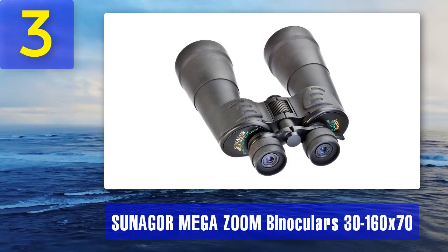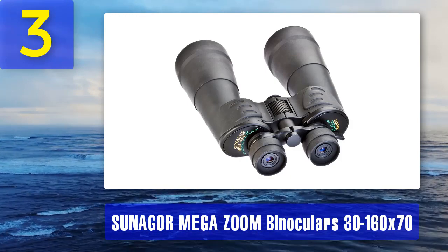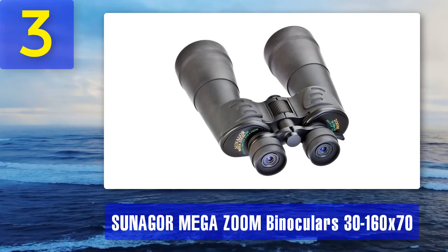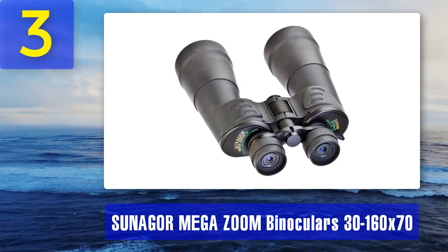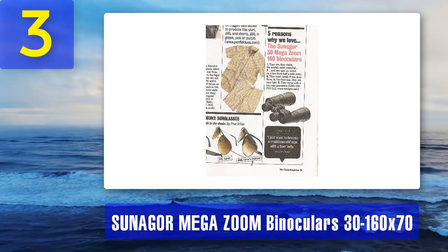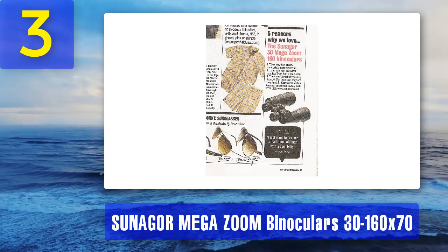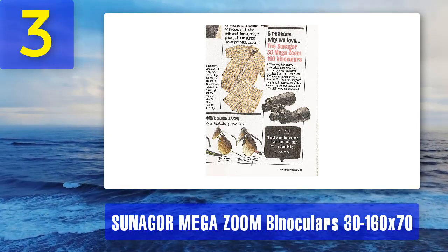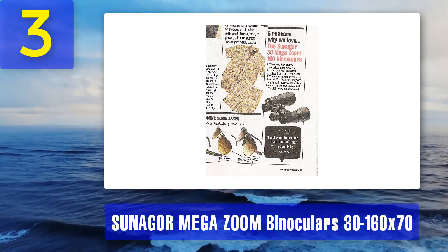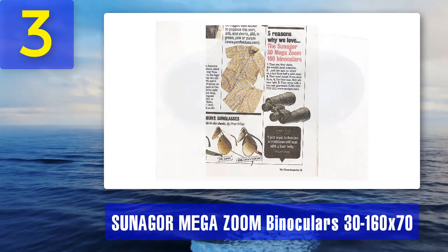This sounded a bit too good to be true, so we had to check for ourselves. As it turns out, the zoom function isn't particularly useful — any magnification beyond 30 times and the image becomes quickly darkened and out of focus. When you crank up the magnification without allowing for a longer diameter objective lens, you simply aren't getting enough light through the lenses to produce a clear image. If you want a lens with an objective diameter big enough to facilitate 160 times magnification, you're essentially buying a telescope at that point.